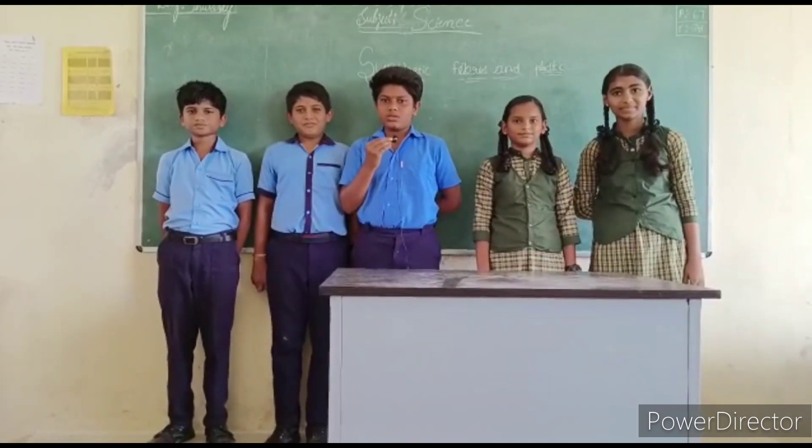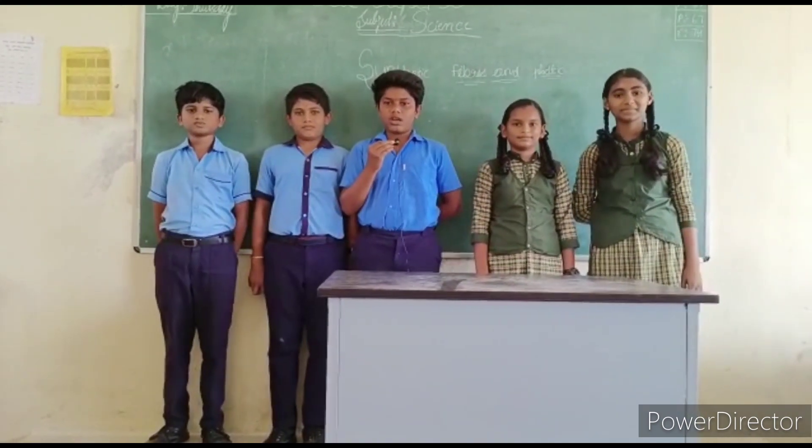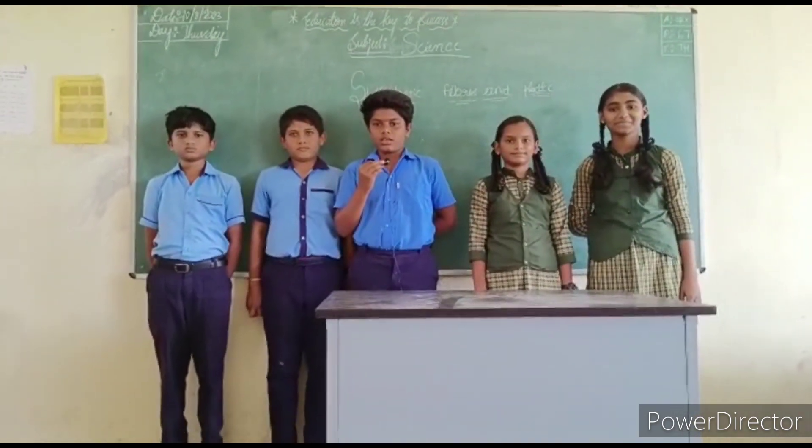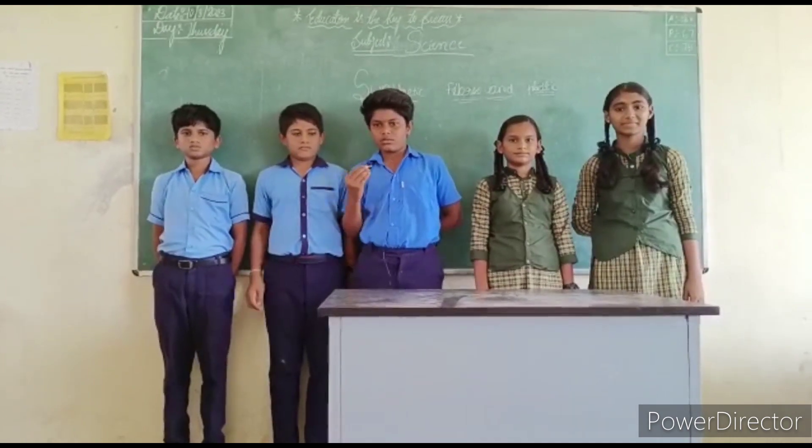Acrylic. The sweaters and shawls or blankets we wear in winter — many of these are actually not made from natural wool. These are prepared from another synthetic fiber called acrylic. Thank you.